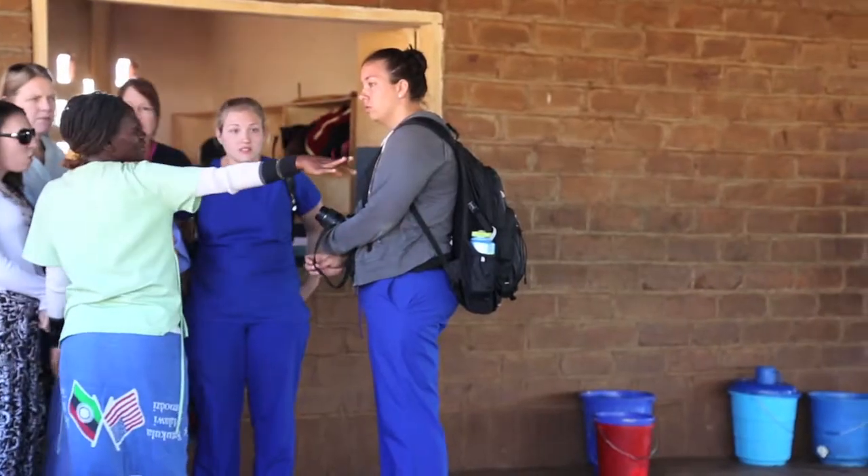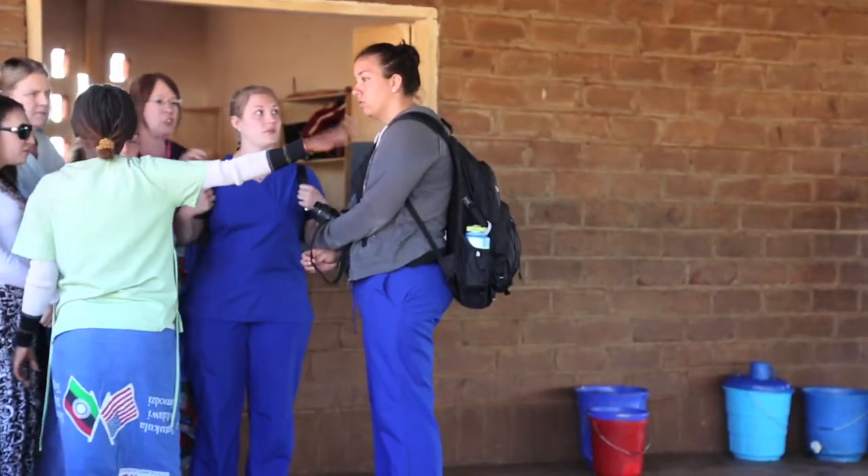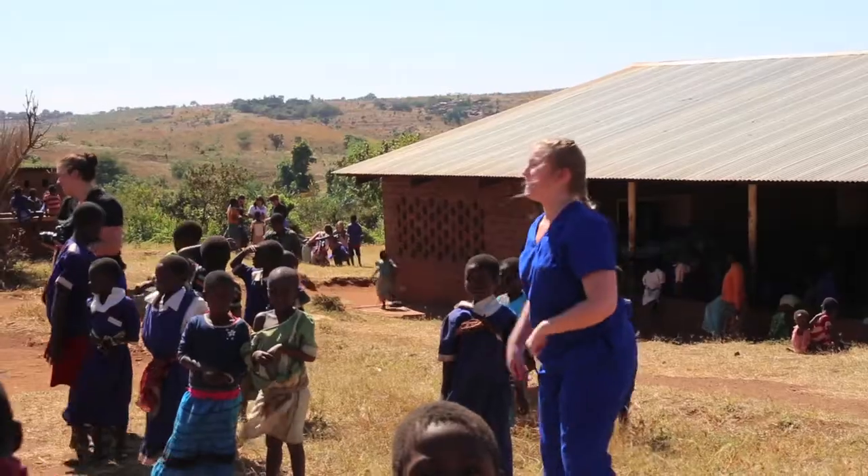And every year they were talking to me about how they'd do this trip to Africa. And the first time they told me, I was like, I have to go.